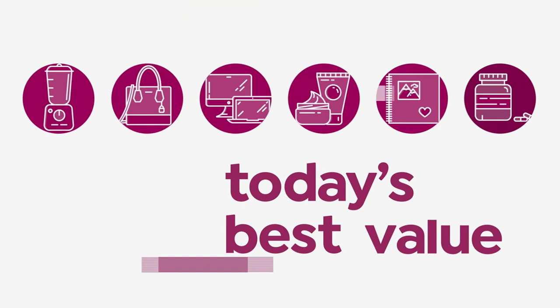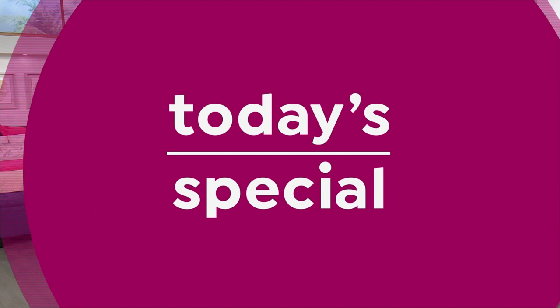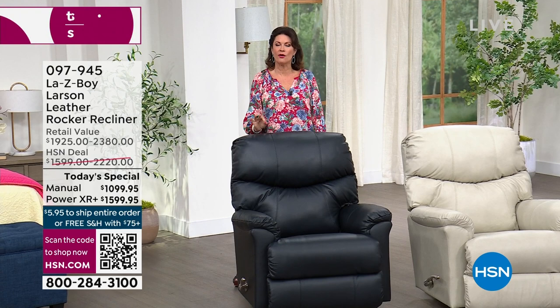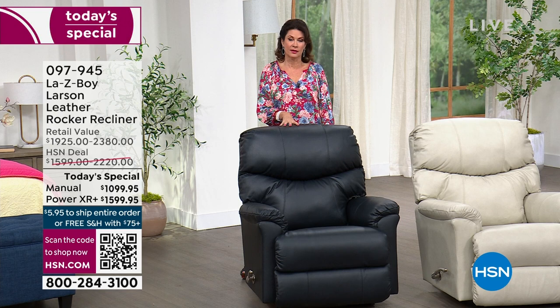La-Z-Boy since the 1920s has been helping us kick back, relax, and enjoy our home. Today at HSN we're celebrating the Larson — one of their top sellers — which has never been offered as a Today's Special. We will not be repeating a Today's Special with La-Z-Boy for the rest of the entire year, so today is the only opportunity to own the Larson at this value.